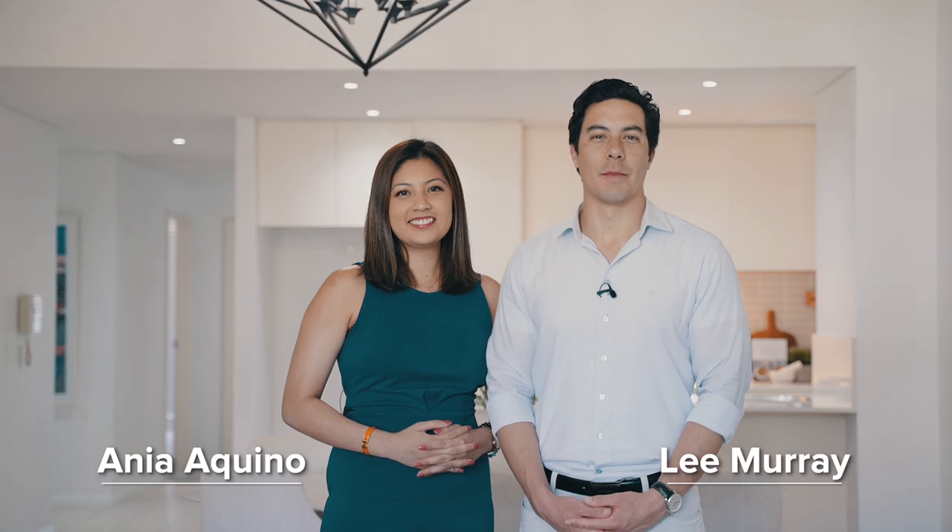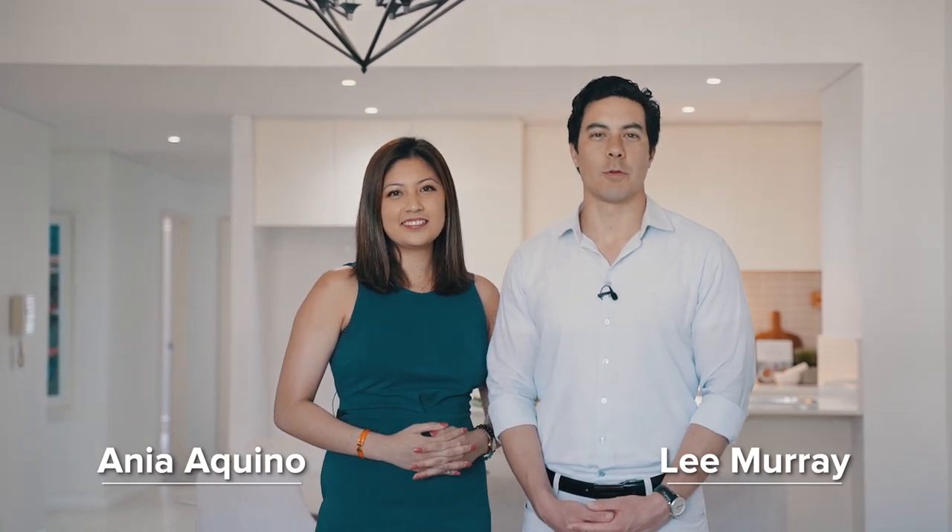Hi, I'm Anya Aquino and I'm Leigh Murray. Quality properties with oversized designs rarely stay on the market for long in Wentworth Point, and this next apartment meets both those criteria. The last time we had a property of this caliber, it sold in less than a week. Are you ready for this one?